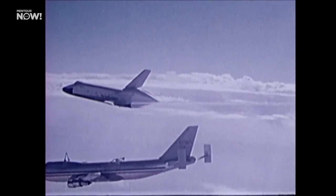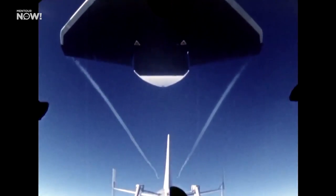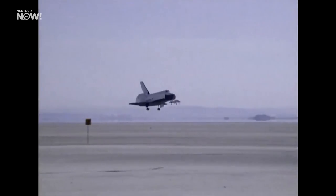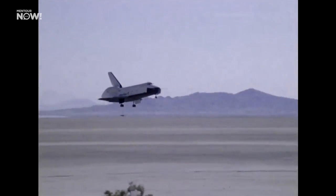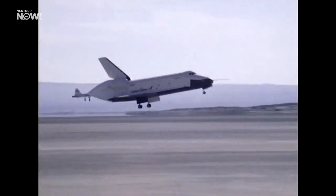The first flights were made with an aerodynamic rear cover, which all orbiters later used for their ferry flights, but the last two flights were made with the orbiter exactly configured as it would be after returning from space. Executing these tests safely was a great challenge for the involved crews, but NASA came up with a clever way to make the separation as safe as possible.